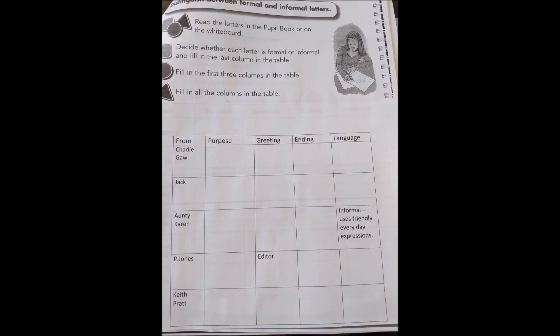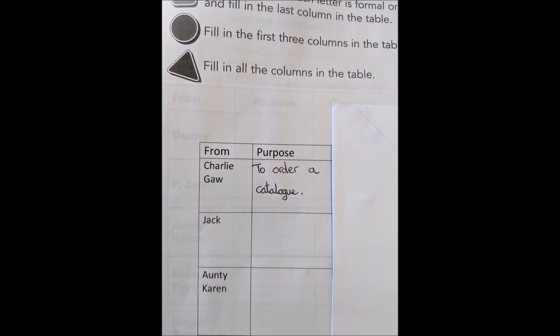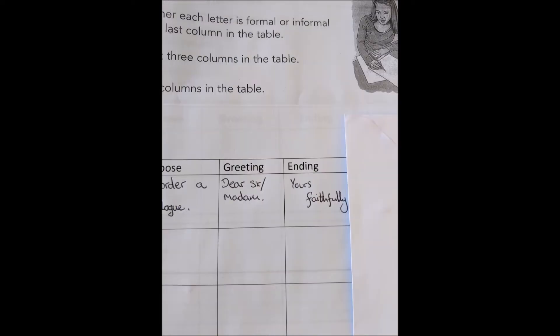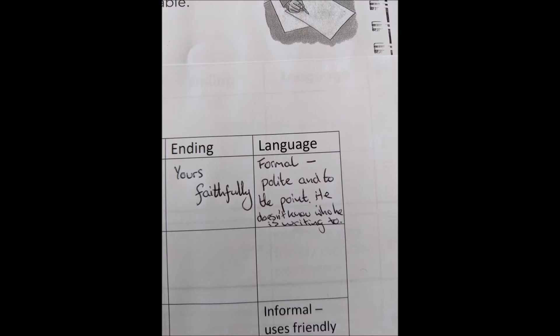The purpose of Charlie Gore's letter was to order a catalogue. The greeting was 'Dear Sir/Madam.' The ending was 'Yours faithfully.' The language of the letter is formal — it's polite and to the point. He also doesn't know who he is writing to.